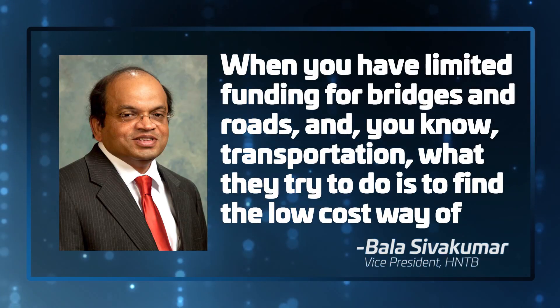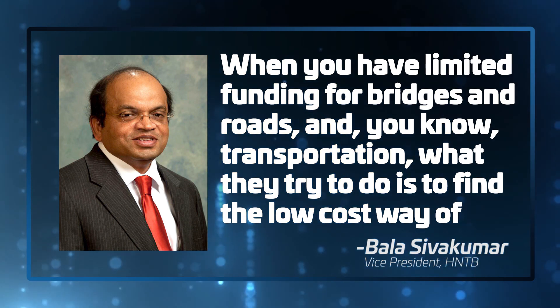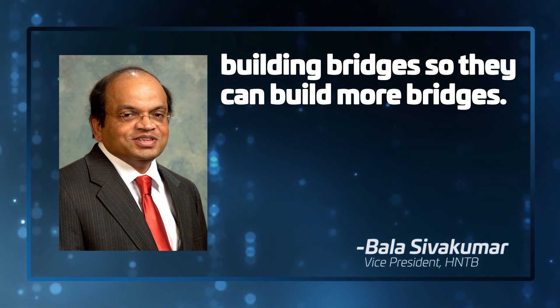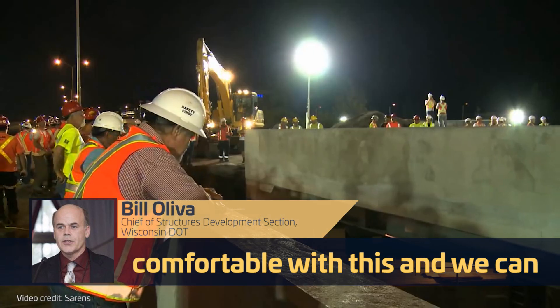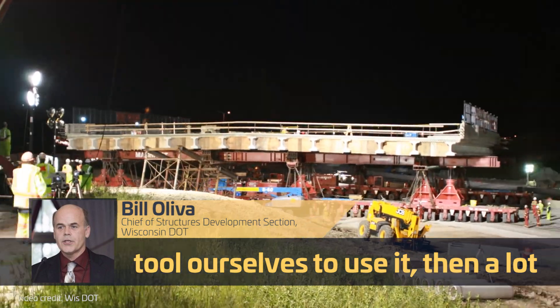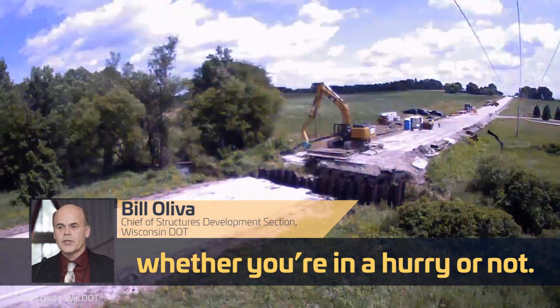When you have limited funding for bridges, roads, and transportation, what they try to do is find the low-cost way of building bridges so they can build more bridges. Another reason people don't use ABC technologies is because they're just not comfortable with them. In the U.S., Steve says often contractors won't use accelerated bridge construction unless a state DOT makes it mandatory in their RFP. But it doesn't mean that will always be the case — as the industry becomes more comfortable with this and tools itself to use it, a lot of these technologies may become just the default way to build, whether you're in a hurry or not.